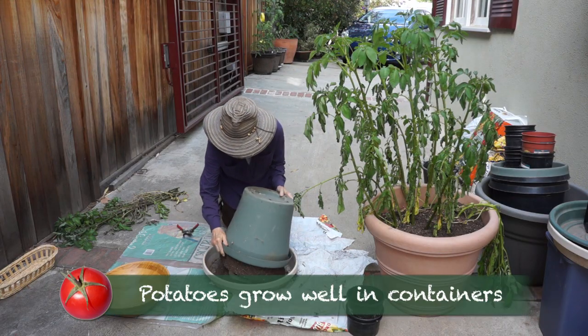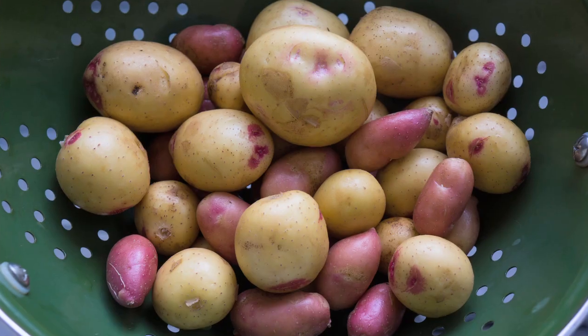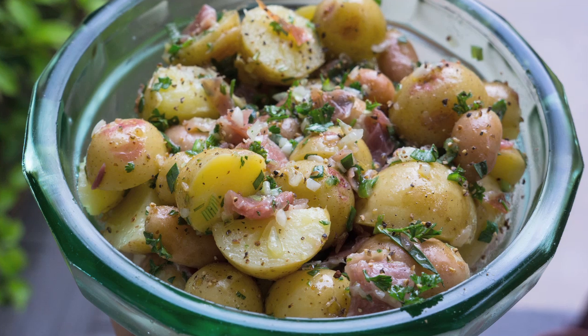I harvested all of my potatoes. There weren't as many potatoes as I expected, but they were delicious. And so was my German potato salad.